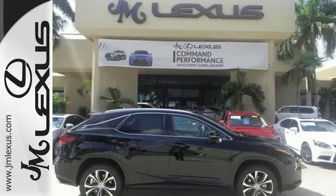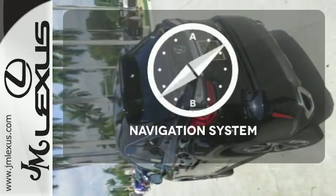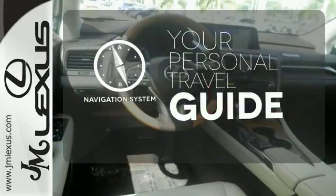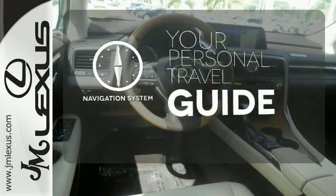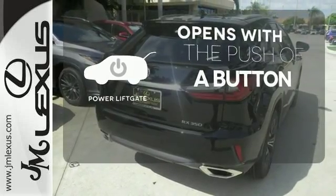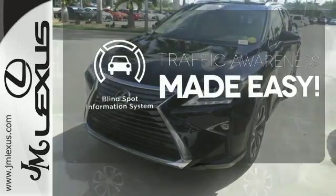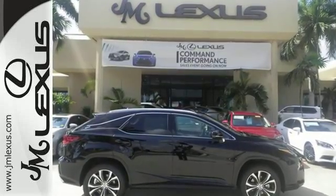Get inside and show the world you're just as sophisticated as the car you drive. It comes with a navigation system to easily guide you to your destination. The power liftgate offers automatic rear door operation with the push of a button. The blind spot indicator helps you maneuver through traffic. The bold, aggressive look screams for adventure.